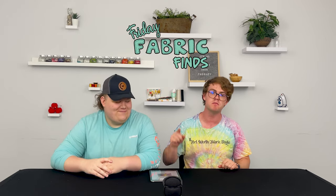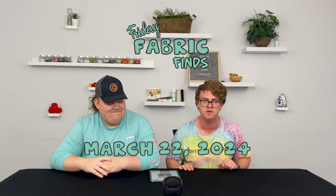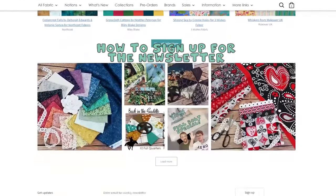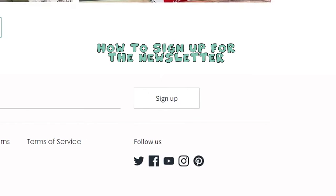All right, Mason, it is finally Friday, and that means it's time for a new episode of Friday Fabric Finds for the week of March 22nd, 2024. My name is Justin. I am a photographer and a product adder. And my name is Mason, and I work in the receiving department. This is a series where we like to go over the newsletter that gets released on Fridays and go out in our warehouse and show you what's in it in person. So let's get started.